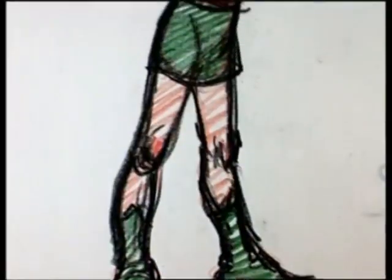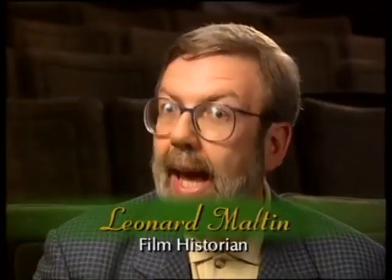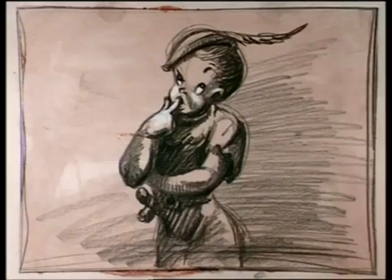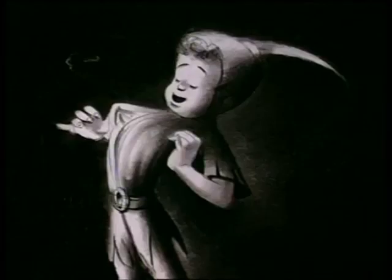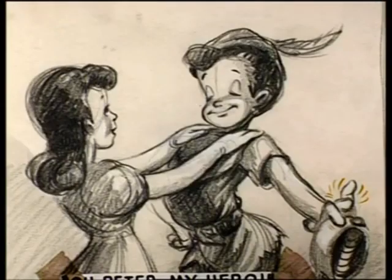The Disney version of Peter Pan has another interesting first — it's the first time a boy was shown as Peter Pan. There had been a tradition from the time of Maude Adams on the stage of women playing Peter Pan, but that tradition was broken by Walt Disney by showing Peter Pan as a boy. It was an animated boy, but with a real boy's voice, and he was depicted as a boy, which is what he's supposed to be.